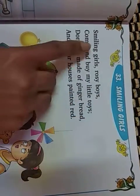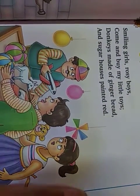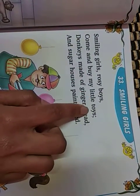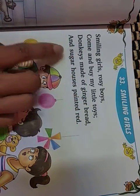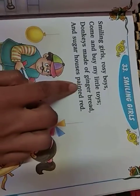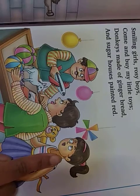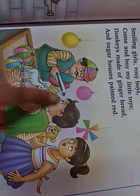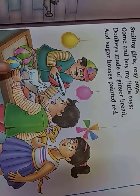Smiling girls, rosy boys, come and buy my little toys. Donkeys made of gingerbread and sugar houses painted red. Again, I will show the action here. Smiling girls, rosy boys, come and buy my little toys. Donkeys made of gingerbread and sugar houses painted red.